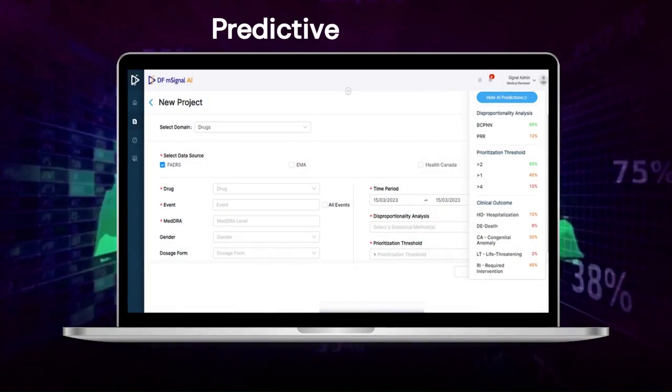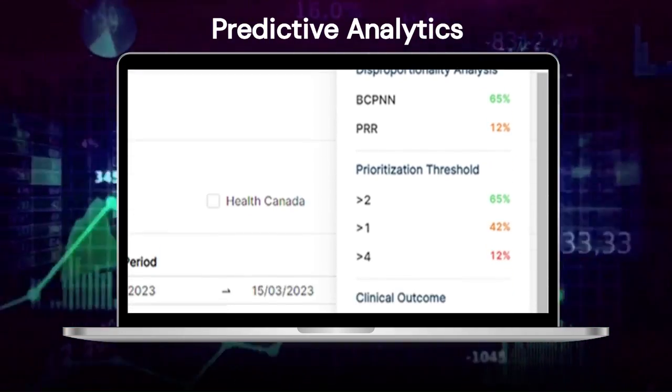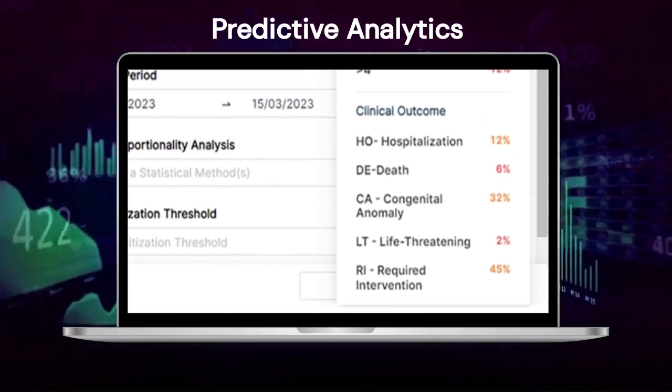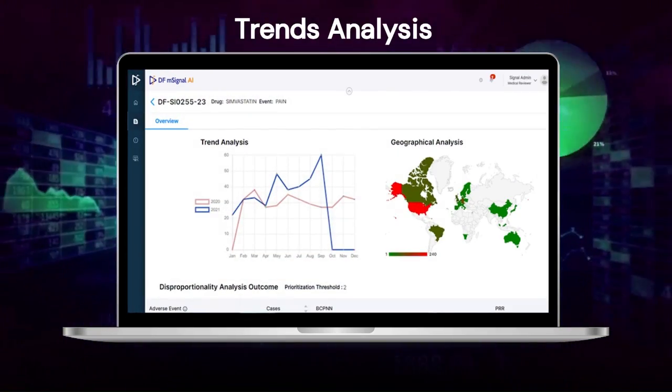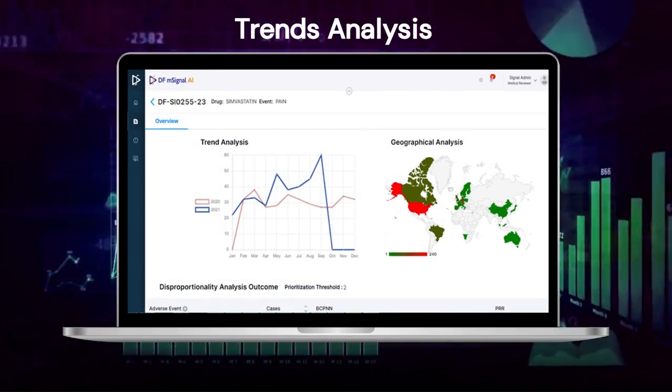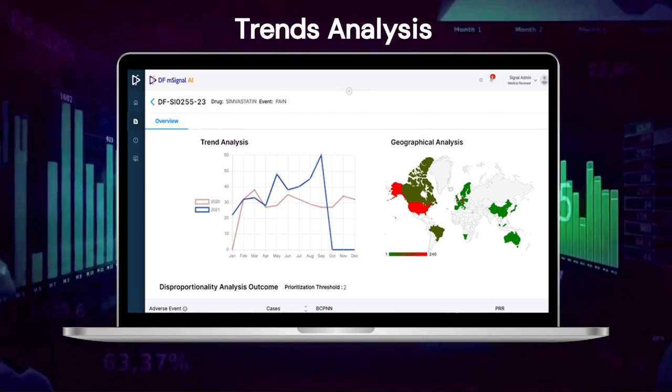Companies can stay ahead of potential risks and make informed decisions with AI ML-based predictions and insights. With DFMSignal AI's comprehensive analysis of case frequency and disproportionality trends, companies can stay ahead of potential risks.